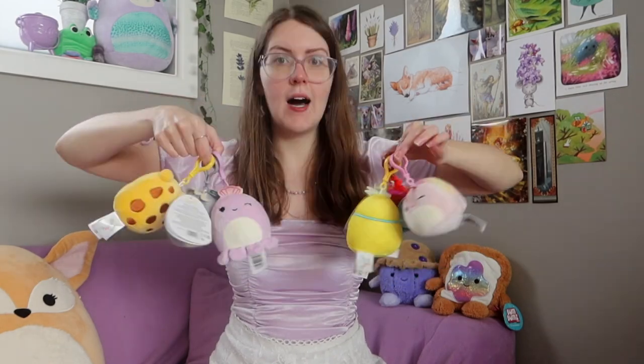Next on the squish agenda we have clips. A brand new clip squad came out and I managed to find a full box and pick up one of each. I got these from Kmart - you can also get them from Toy World and Toymates. First we have Lee the little yellow frog with brown spots on the back, really giving Drift from Animal Crossing vibes. Then we have a purple octopus wearing a seashell crown.